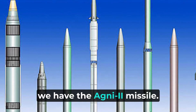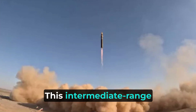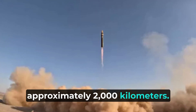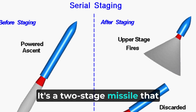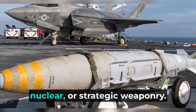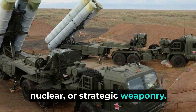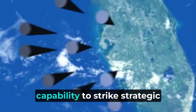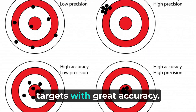Moving on, we have the Agni-2 missile. This intermediate-range ballistic missile has a range of approximately 2,000 kilometers. It's a two-stage missile that can carry different types of warheads, including high-explosive, nuclear, or strategic weaponry. The Agni-2 has proven to be highly precise and possesses the capability to strike strategic targets with great accuracy.